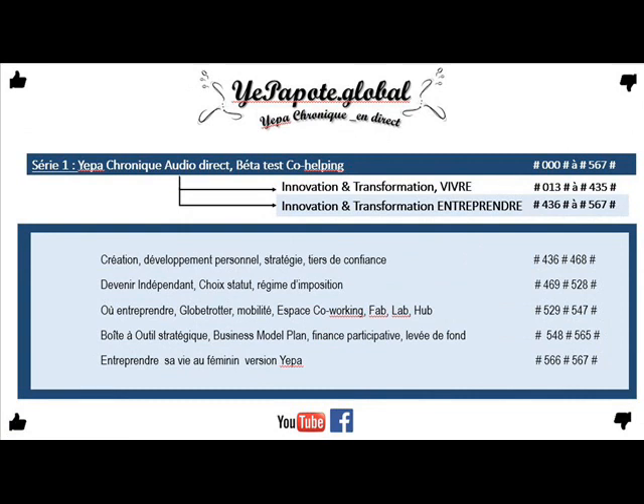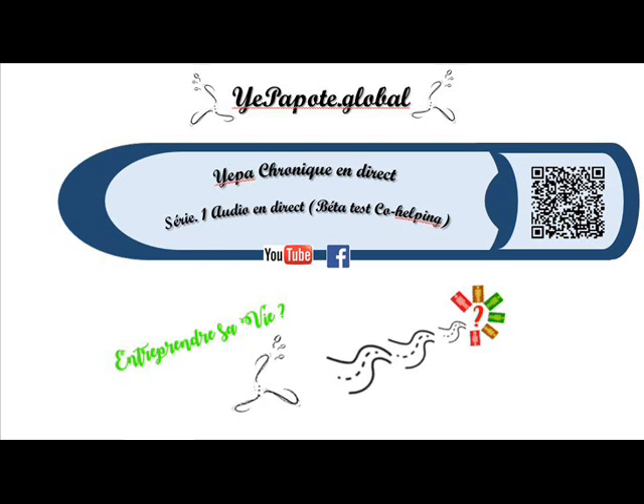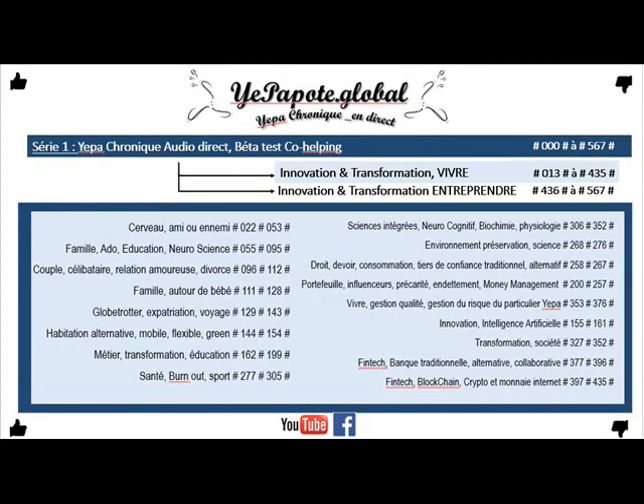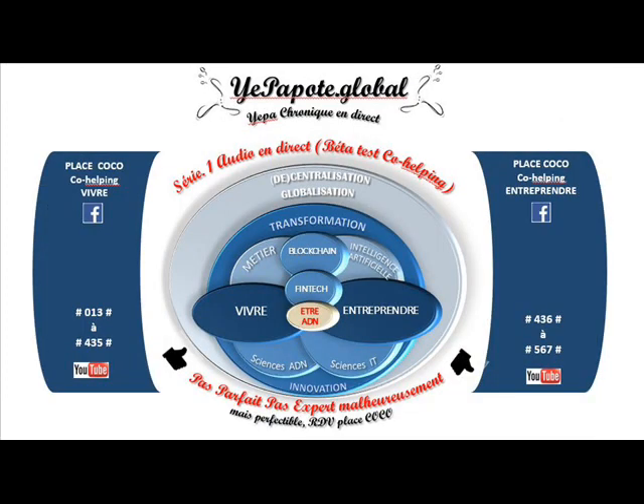Alors pour eux, le paiement 100% sécurisé, ce serait que lorsque vous réalisez votre paiement, le site, la plateforme Internet, va utiliser un protocole dit HTTPS, qui signifie en fait qu'il y a une connexion entre votre ordinateur ou votre mobile et le serveur de paiement qui est chiffré par le protocole SSL.